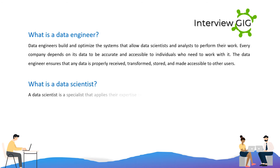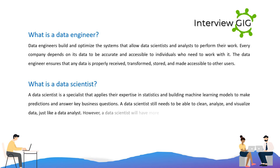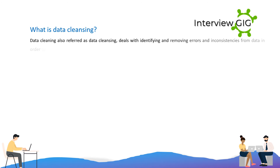What is a data scientist? A data scientist is a specialist that applies their expertise in statistics and building machine learning models to make predictions and answer key business questions. A data scientist still needs to be able to clean, analyze, and visualize data, just like a data analyst. However, a data scientist will have more depth and expertise in these skills, and will also be able to train and optimize machine learning models. Data cleaning, also referred to as data cleansing, deals with identifying and removing errors and inconsistencies from data in order to enhance the quality of data.